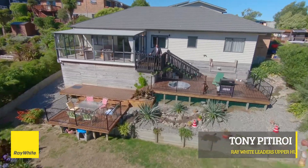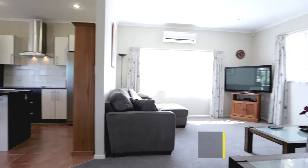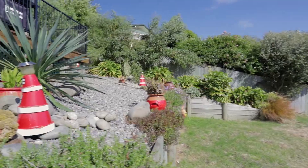Hi, I'm Tony. You can find me and my listings on my website at talktotony.co.nz. Right now I'd like to welcome you to 6 Ronald Scott Grove in Riverstone. This is a very nicely presented 3 bedroom, 2 bathroom home and today we're going to have a sneak peek at what I believe is one of the unique selling points of this home.